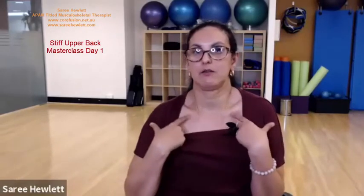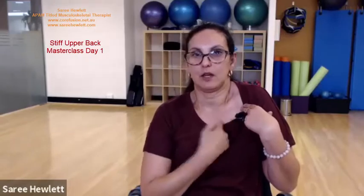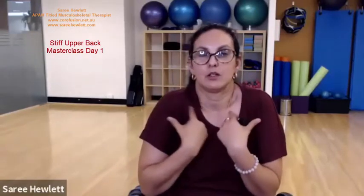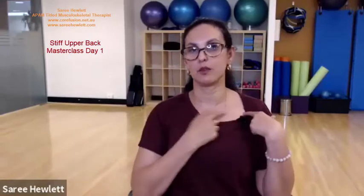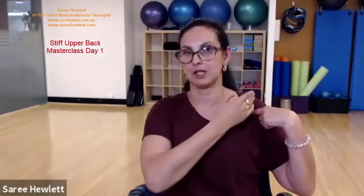You want your clavicle line to be like a smiley clavicle. We don't want what we call a frowning clavicle where they're looking like they're frowning and our shoulders are high. We want to feel that the clavicles are in a smiley position.